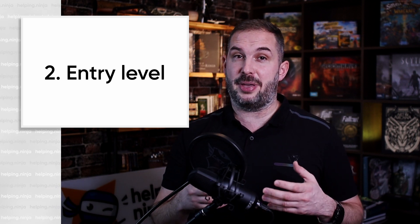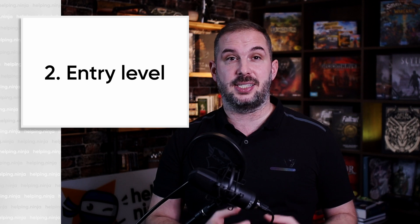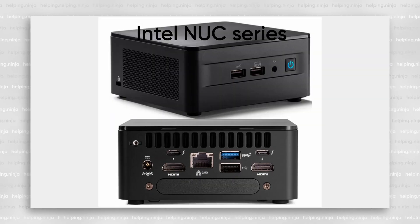Second, the entry level — to be honest, this is my favorite tier. In this tier, I'll only recommend one device, or better to say, one product line of devices: the Intel NUC mini PC series. They're simply great for all kinds of purposes in your home lab. I just need to convey one important piece of information: the NUC product line was sadly discontinued by Intel.